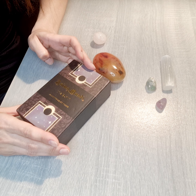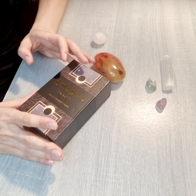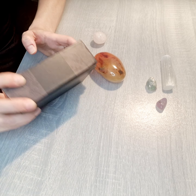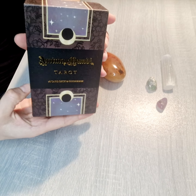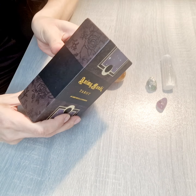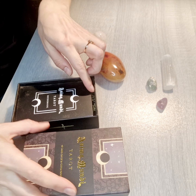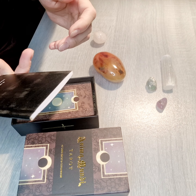It's a 78-card deck and also comes with a guidebook and a small booklet. This is the box of the cards and let's check all the cards.